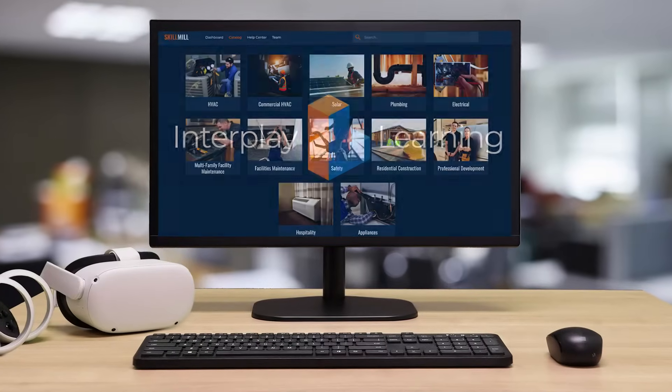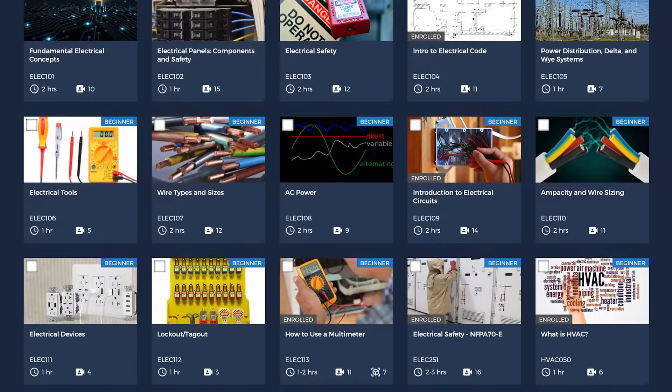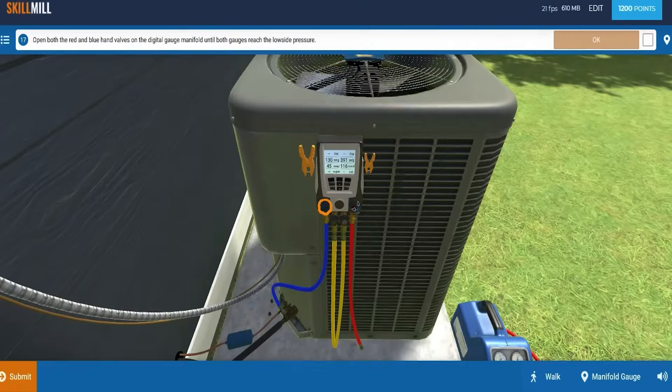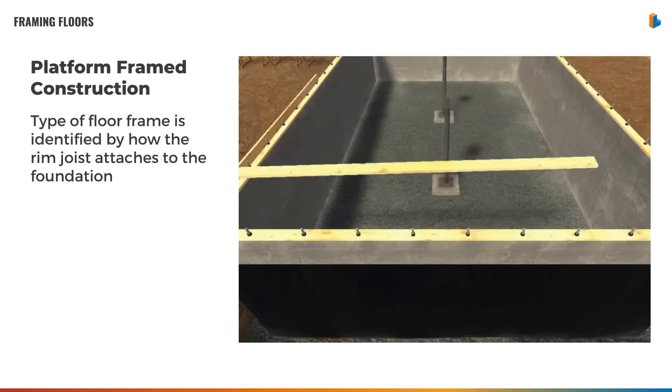Interplay Learning, the leader in immersive skilled trades training, helps you train workers faster and better than ever before. Featuring over 400 hours of experiential videos and hands-on simulations in HVAC, plumbing, electrical, appliances, safety, and more.